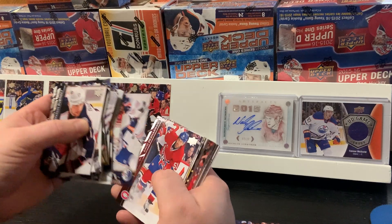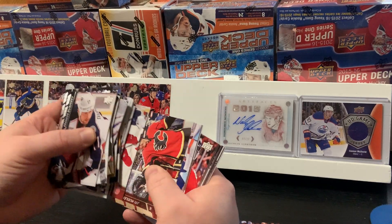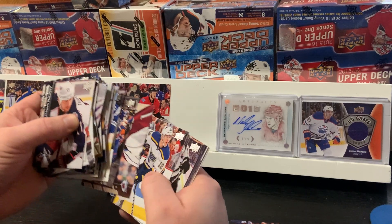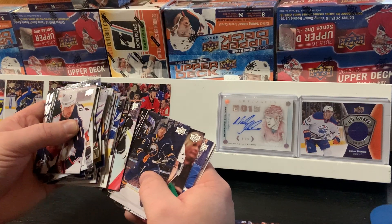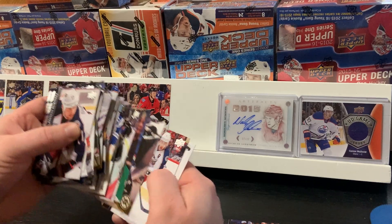I thought you were supposed to get five Young Guns in each of the boxes. I mean, I could be wrong — it could be five. I know in 2020-2021 they do have it where you get six in a box.